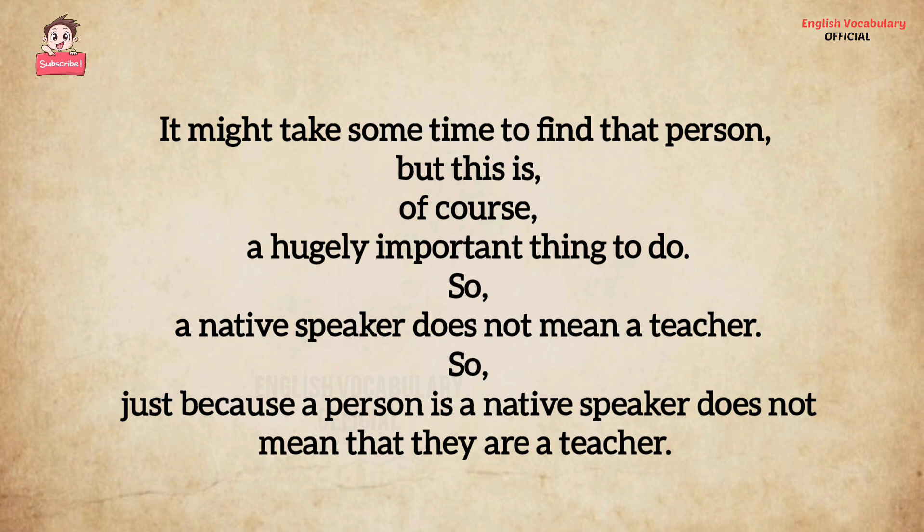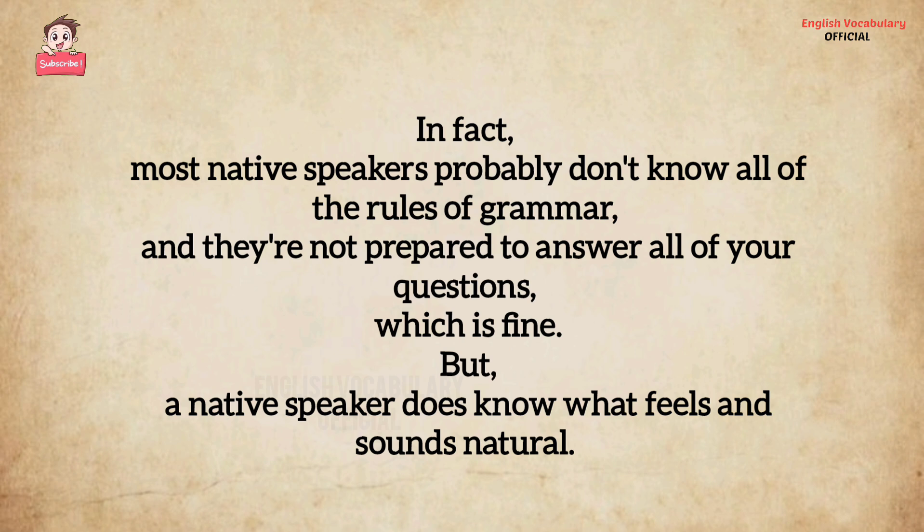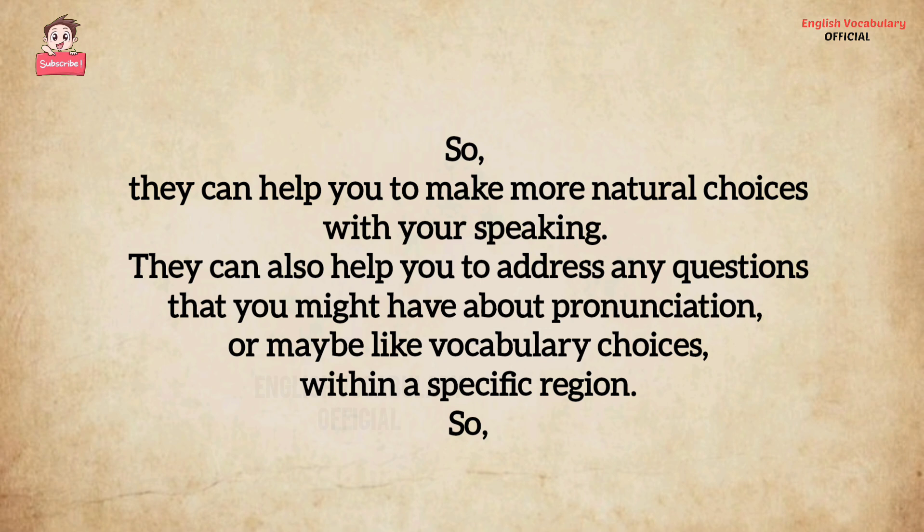But this is, of course, a hugely important thing to do. A native speaker does not mean a teacher — just because a person is a native speaker does not mean that they are a teacher. In fact, most native speakers probably don't know all of the rules of grammar and they're not prepared to answer all of your questions. Which is fine. But a native speaker does know what feels and sounds natural, so they can help you to make more natural choices with your speaking.